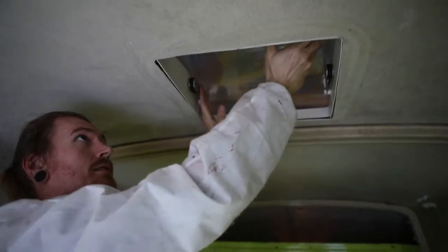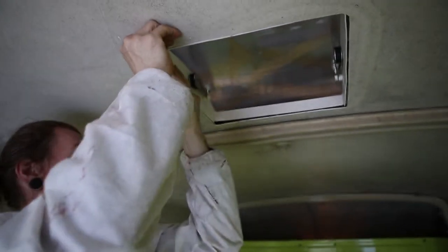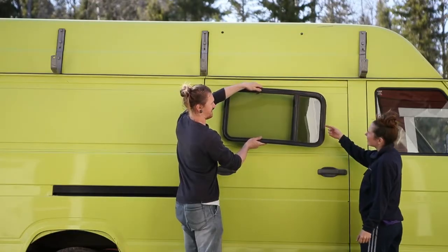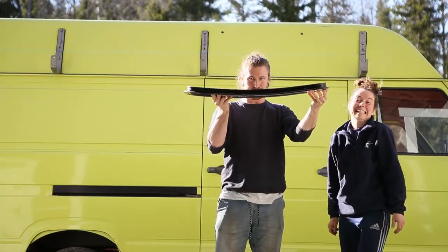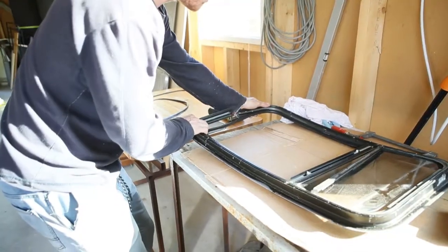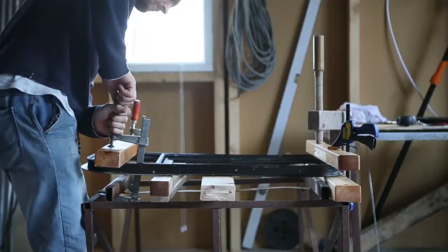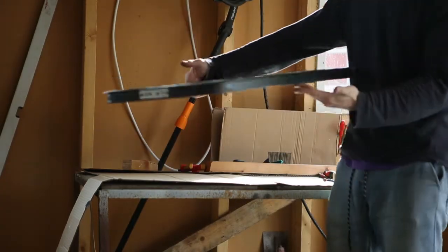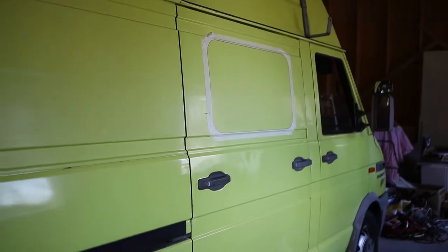Does it fit? It fits. Perfect fit. You can see the fit. The window is curved and our door is closed. Scary but exciting.